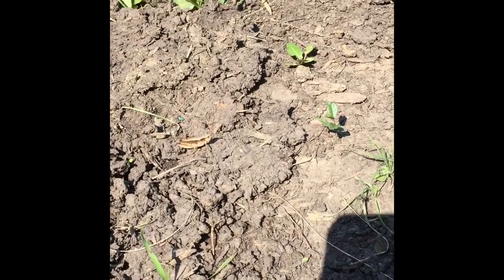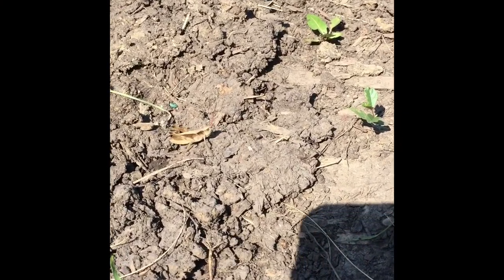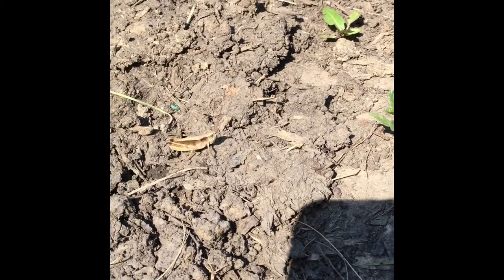This grasshopper, on the other hand, is sitting out in the open and singing, so it's going to be very easy for a bird to find it to eat.